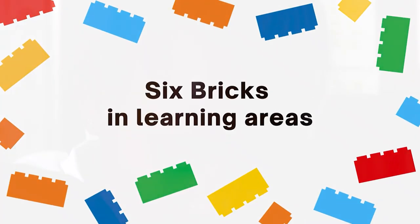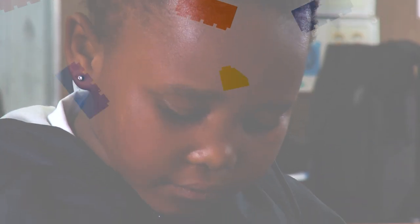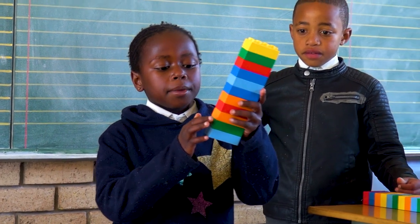Multiplication is a tough one because sometimes the kids also struggle with the addition, but now with the Six Bricks, they're physically doing it and they're interacting with the blocks and with me as well.